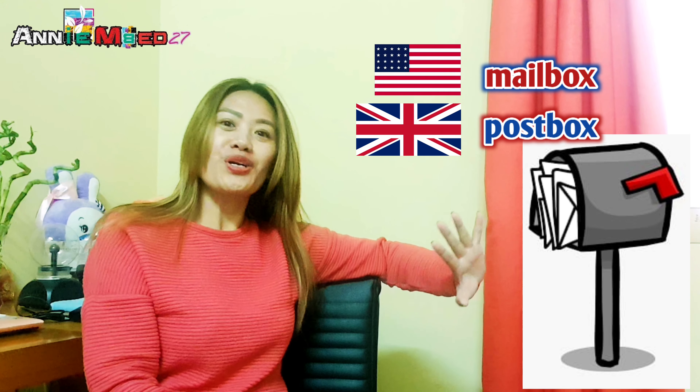Fourth on our list would be 'store.' American English calls it 'store,' but in British English they call it 'shop.' So store for American English, shop for British English. Next would be 'mailbox' — mailbox for American English, and 'post box' for British English.